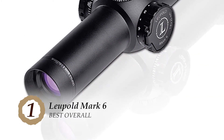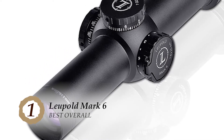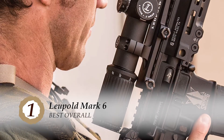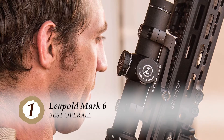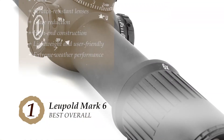Finally, we have the best overall, the Leupold Mark VI. Leupold is known for introducing flawless optical products in the market since its establishment. With its multiple features, this scope has become a go-to choice for most hunters and wildlife enthusiasts out there. Its user-friendly design and sturdy build have set it ahead of its competitors.